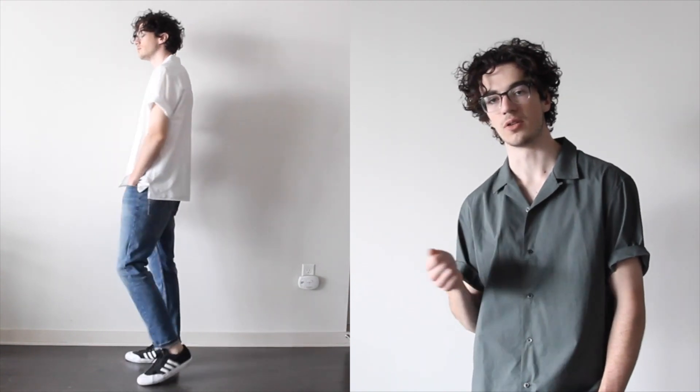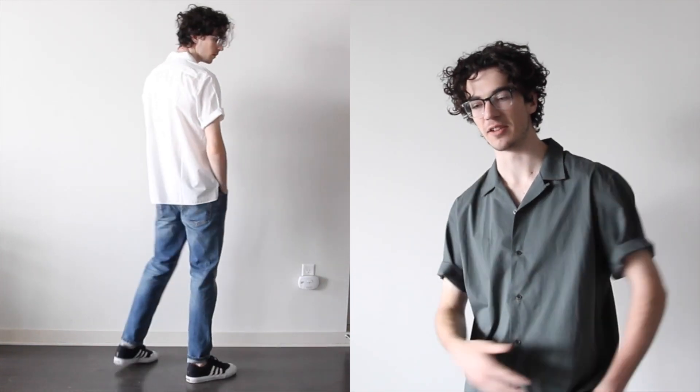I actually liked this so much I went ahead and picked it up in white as well. With the white one, I think it's a little bit more of a struggle to style because you kind of look like you're going to a beach wedding or something. I'm also pretty white myself, so maybe once I get a little bit more of a tan going I'll be able to wear that and not look like such a freak. But until then I'll probably be rocking the olive one a little bit more. Very light, very breathable, good for summertime.